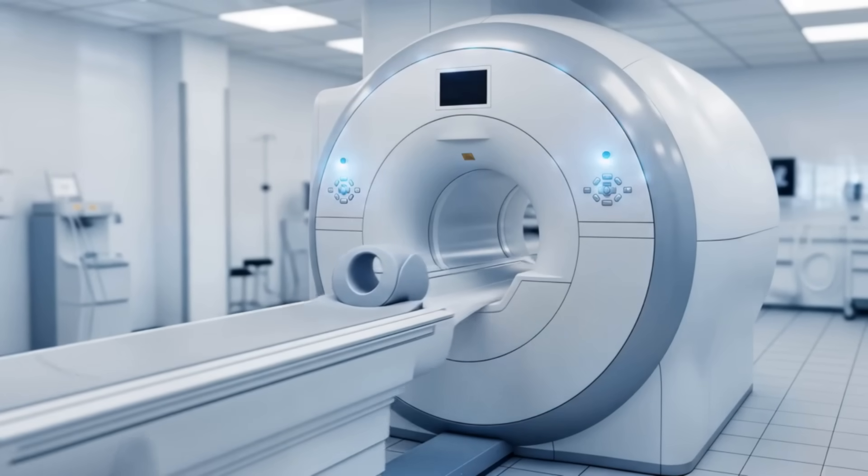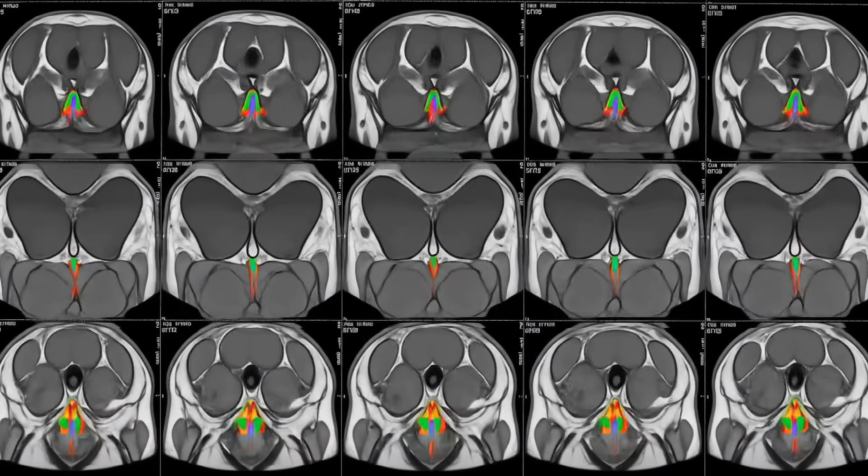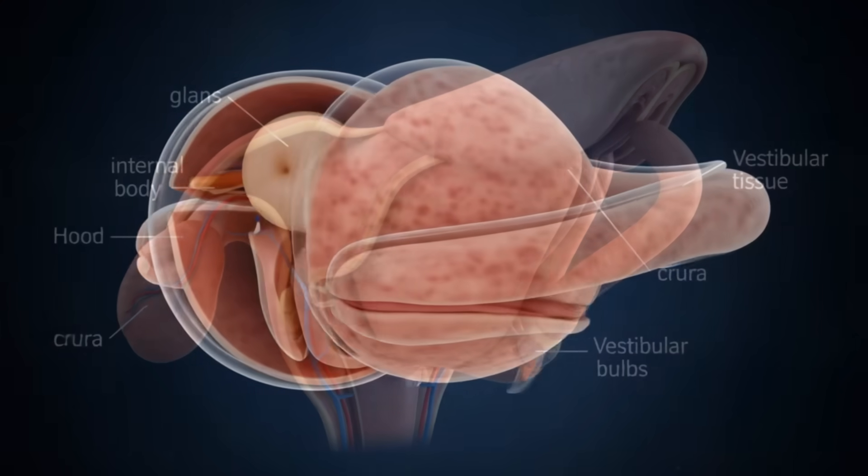Modern imaging techniques have revealed the full extent of this incredible organ, challenging long-held misconceptions and informing new approaches in sexual medicine and reconstructive surgery.